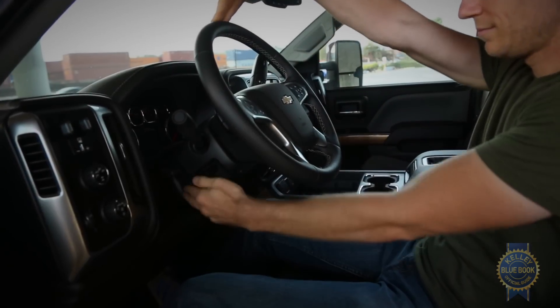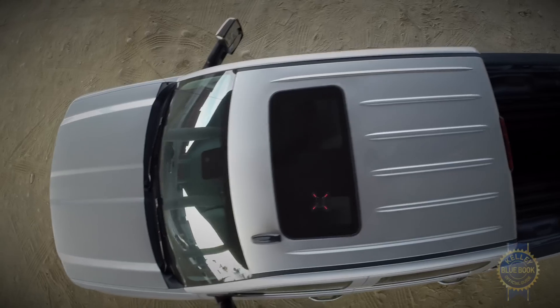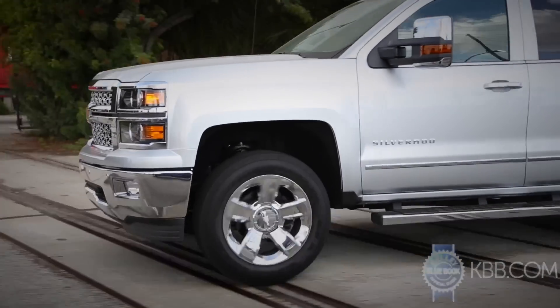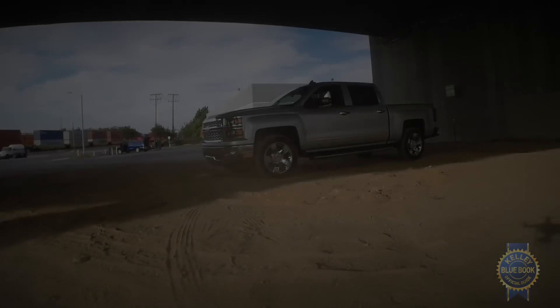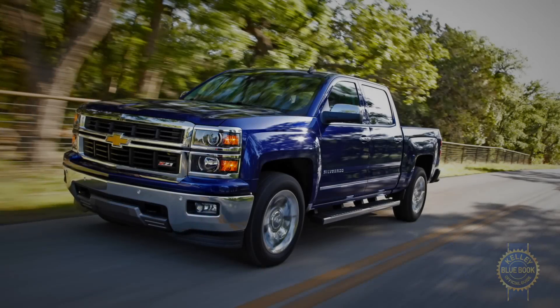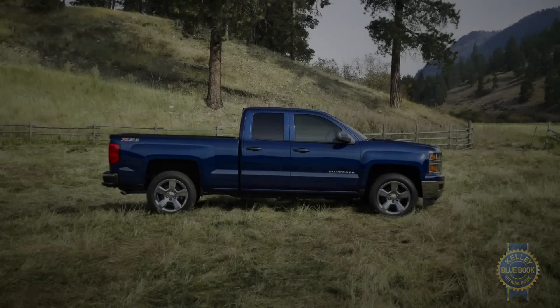Other options worth considering include a tilt and telescoping steering wheel, power adjustable pedals, LED lighting in the bed, navigation, movable tie-down hooks, a spray-in bed liner, and what we consider a necessity in a truck this size — a backup camera. Buyers whose off-road aspirations exceed the capabilities of the optional four-wheel drive system might also consider the locking rear differential, all-terrain tires, and off-road suspension found in the Z71 package.